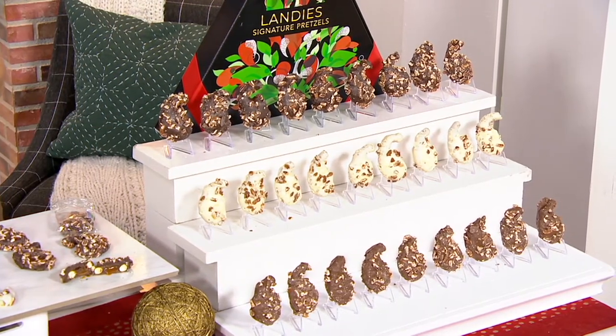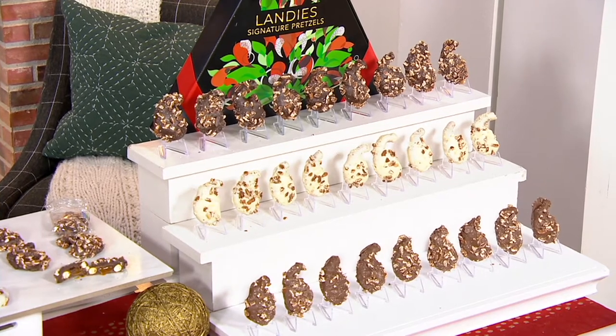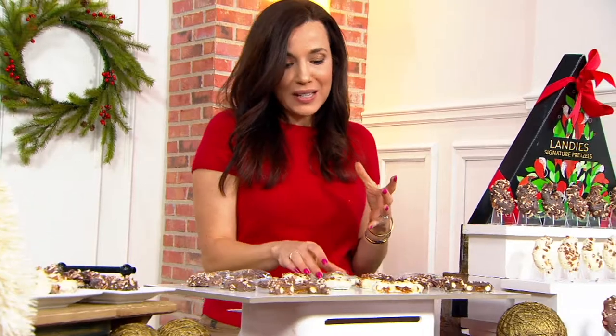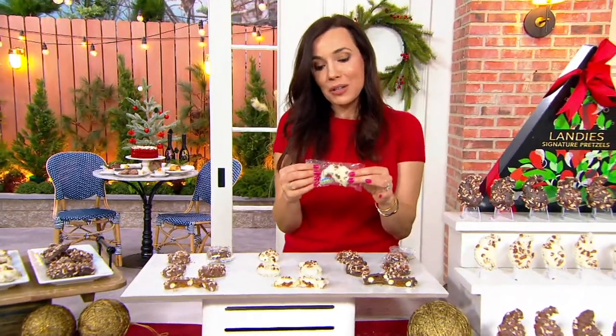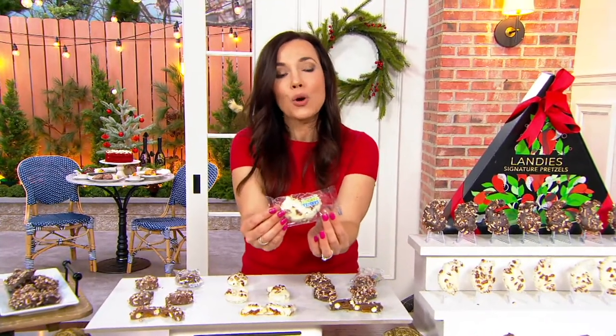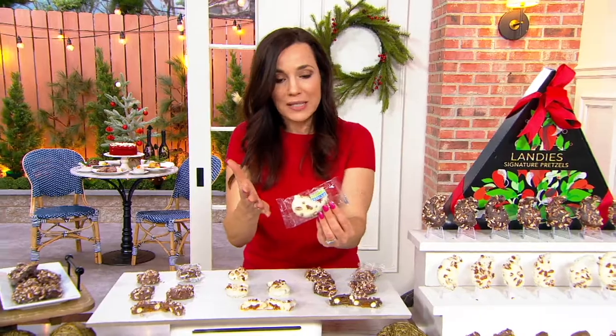This is Landy's Candies, and they created this assortment exclusively for QVC because our customers were saying that the whole pretzels were so big and they were cutting them in half. So the Landy's team said for holiday gifting — and they all come individually wrapped — let's go ahead and cut them in half for our customers. That's why they're called the splits.